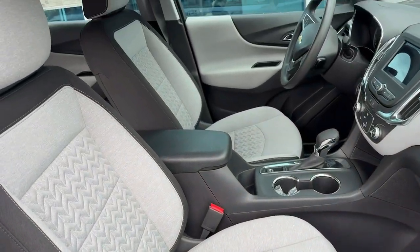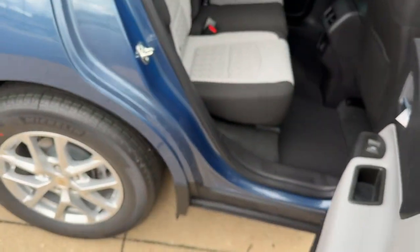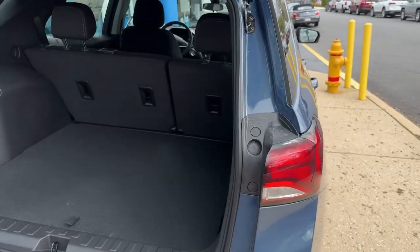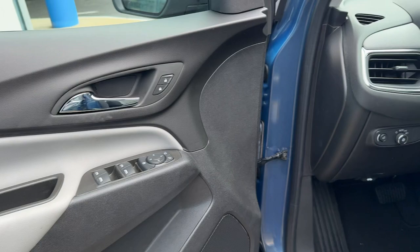These are just some of the great options this vehicle comes with: pre-collision system, intelligent auto on-off high beams, lane departure warning, keyless entry, satellite radio, heated mirrors, four-cylinder engine, backup camera, lane keeping assist, and keyless start.